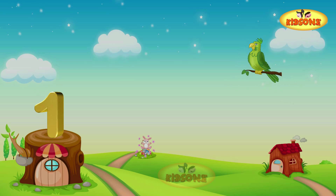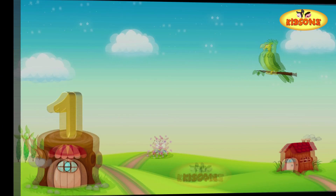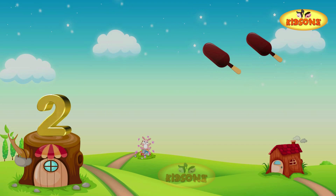There is a parrot. There is one parrot — just one parrot, isn't it? One!